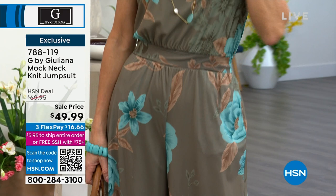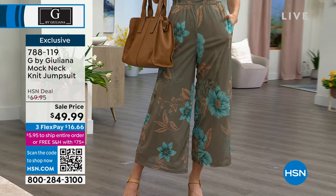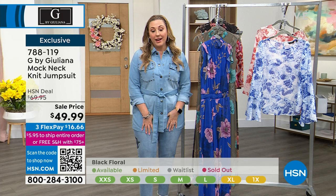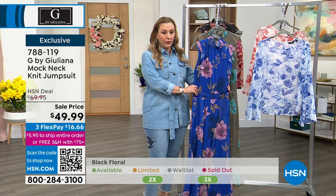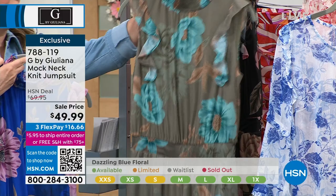When we get really limited like this, we'll do a quick presentation. I've only got less than three minutes to talk about this because we don't have a lot of them. We're taking the price down $20 — three flex pay of $16.66. The three colors are dazzling blue floral, dusty olive floral — and if you have turquoise jewelry, you're going to want to get that one. And then the black floral, which is limited.